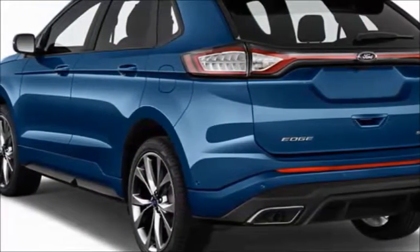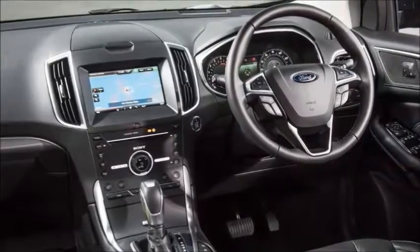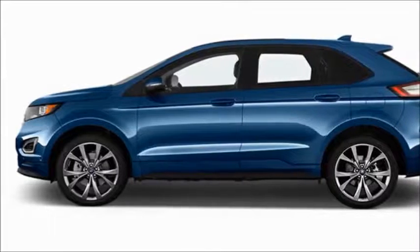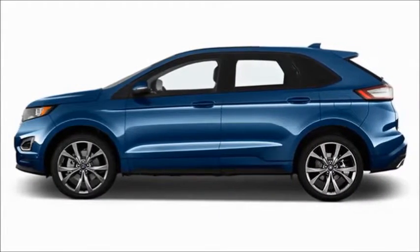How much does the Ford Edge cost? To buy a new Ford Edge, plan to spend at least $29,200 — the MSRP for the base SE trim. That's pretty close to the average starting price of a midsize SUV.